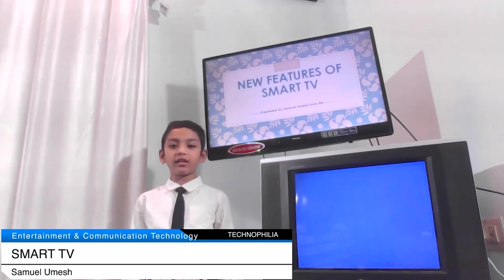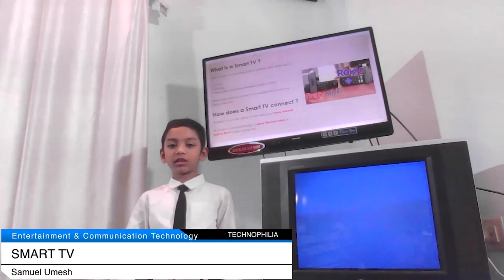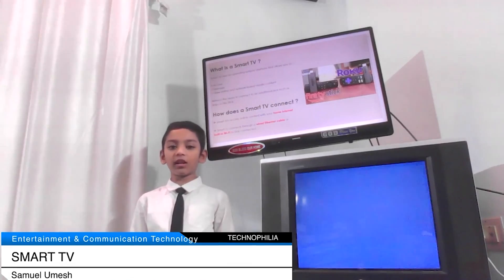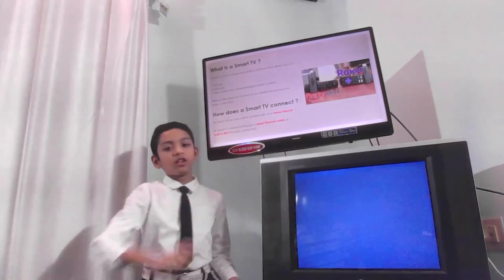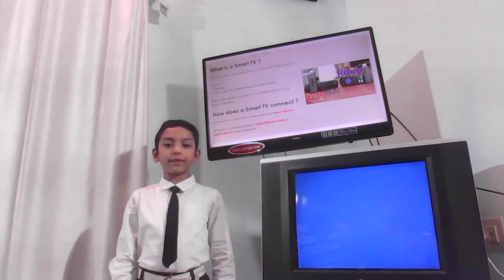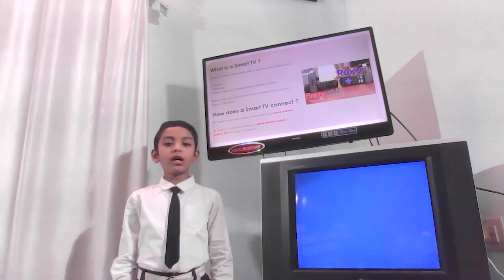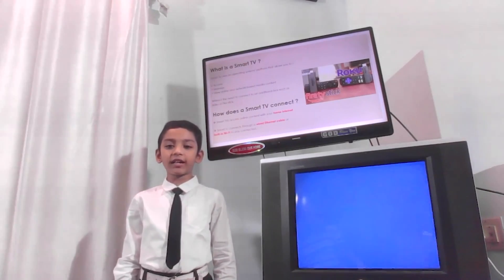This looks like a monitor. No, it's a smart TV. I'm going to present new features of a smart TV. What is a smart TV? With a smart TV, you can access online contents without using a Roku or a Firestick. How does a smart TV connect? A smart TV connects through your home internet, through a wired Ethernet cable or a built-in Wi-Fi to stay connected.